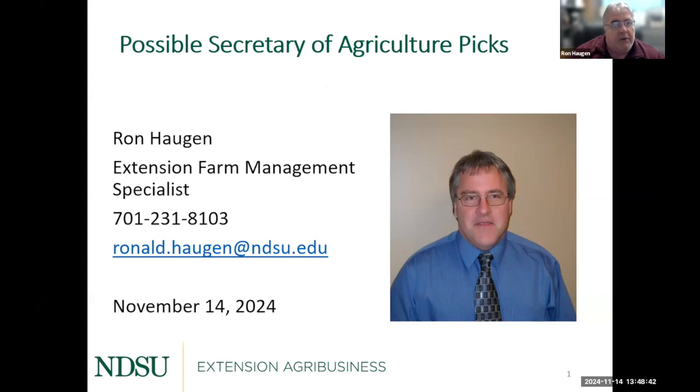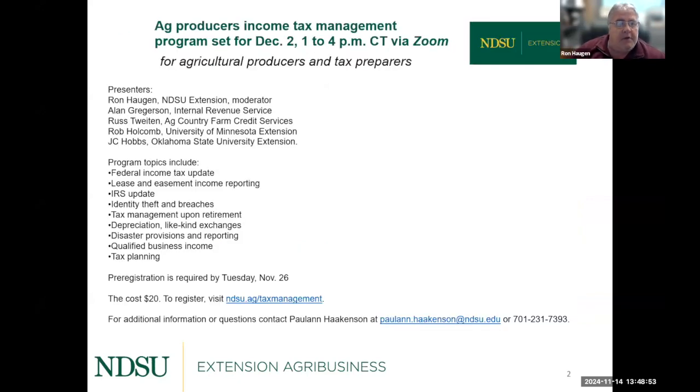I thought I would talk about the possible Secretary of Agriculture picks. They haven't picked one as of today. But first, I wanted to promote the ag producer income tax workshop coming up — set for December 2nd from 1 to 4 via Zoom. I will be the moderator and we have a person from the IRS, Al Gregerson, Russ Tweetin from country, Rob Holcomb from U of M, and a new person this year, JC Hobbs — a well-renowned tax specialist from Oklahoma State — covering a variety of topics for agriculture. It costs $20 to register, and you can call the contact number on the slide if you have any questions.